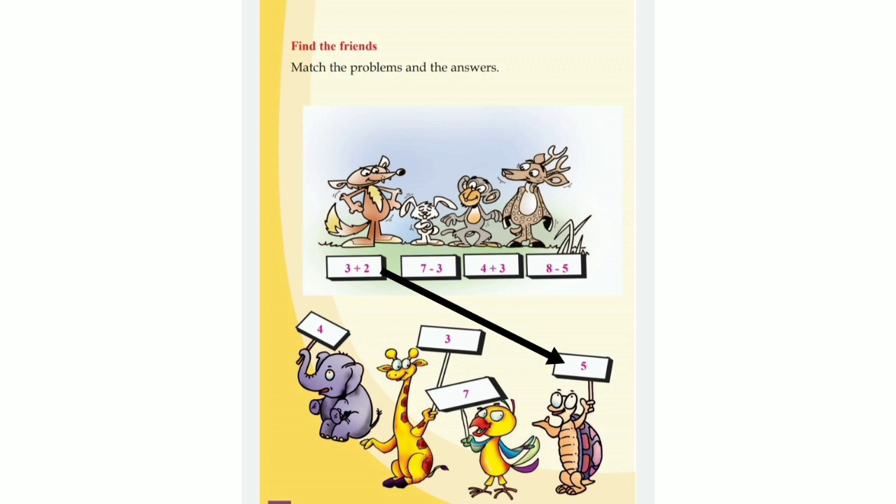We have finished our fourth lesson. I hope you can understand the lesson. You have to do all the problems in your notebooks and prepare for the new lesson. Okay, children, bye bye. Take care, see you next class.